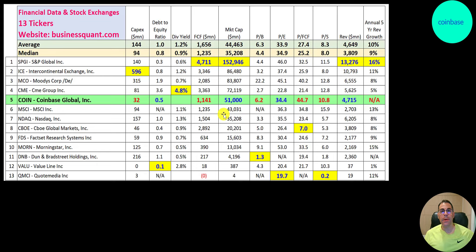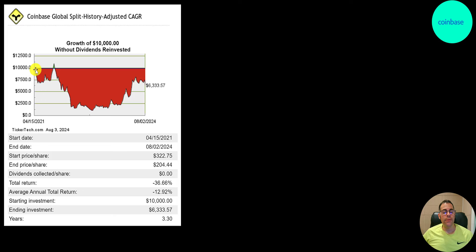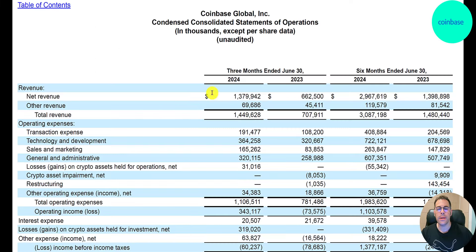We can't look at their five-year annual revenue growth rate because they haven't been public that long — Coinbase started trading a little over three years ago. If you had put ten thousand dollars into the stock when they started trading, you'd have about sixty-three hundred dollars today. You would have been way in the red at one point, down to around eighteen or nineteen hundred dollars, but if you picked it up at the lows you could have tripled your money already.